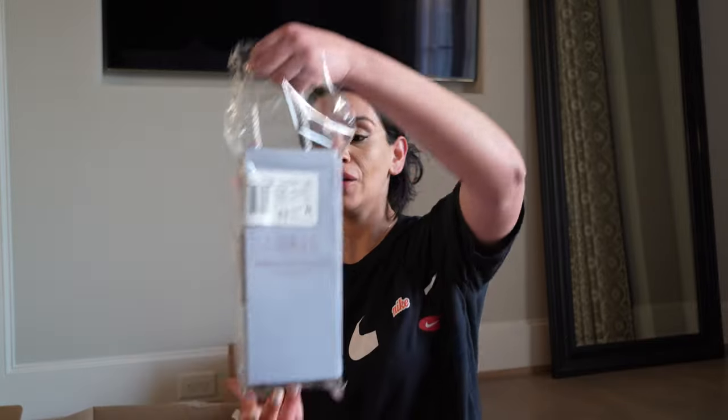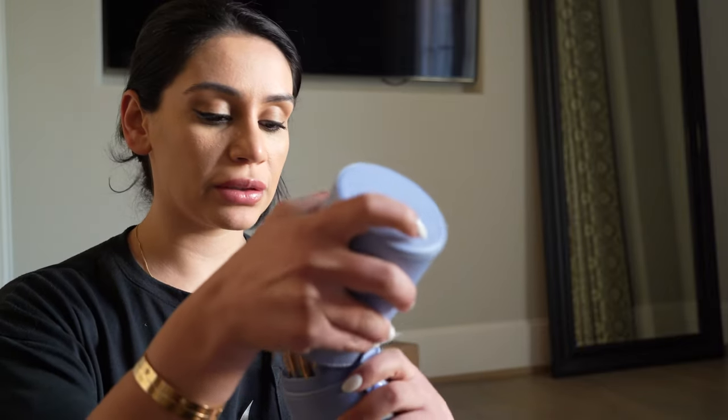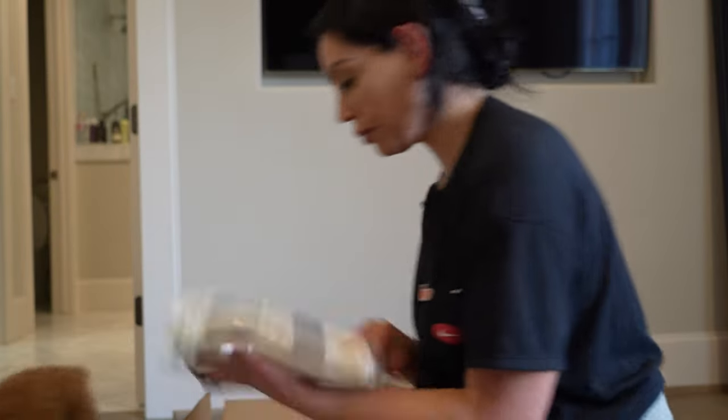I also got makeup brushes by Luxie — look how cute they are, 100% vegan and cruelty free. The color is so cute and you can travel with them. They have everything from brows to eyes, contour, foundation — the whole nine yards. I read really good reviews and then I saw them at Nordstrom's beauty sale and got like 30% off, so that was great.